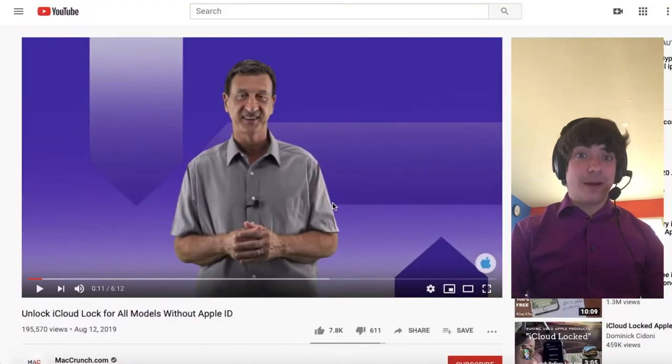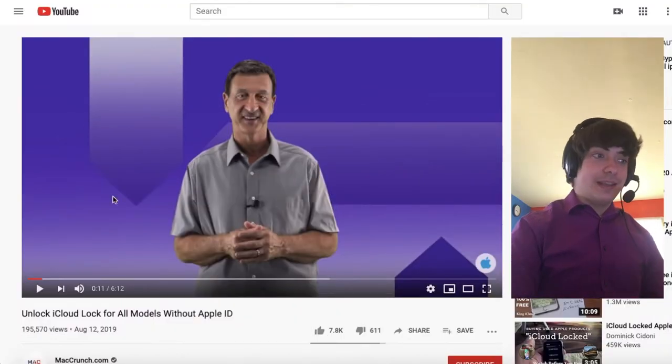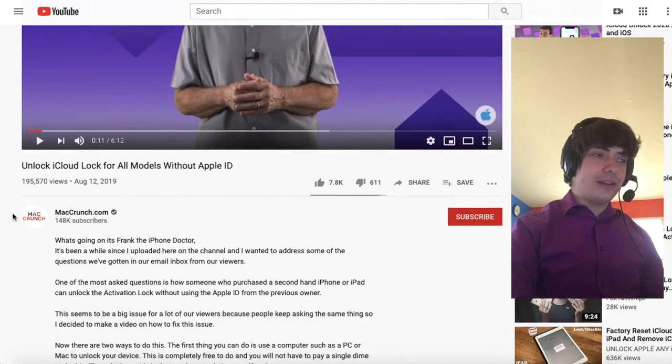He uploaded on his channel, and he wanted to address some of the questions gotten in their email inbox from viewers. That email inbox must be really flooded, especially since he hasn't uploaded in a while.